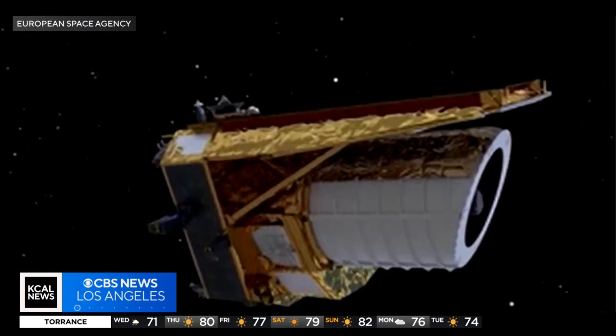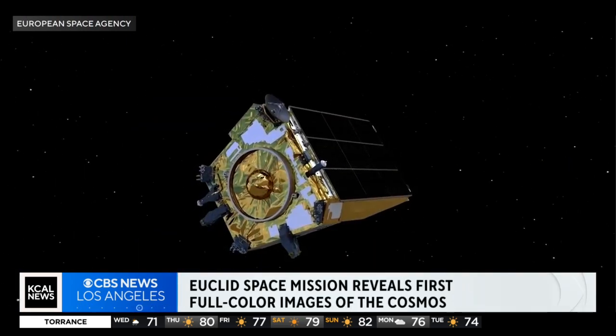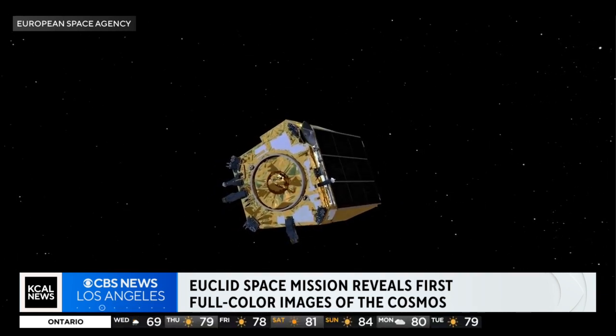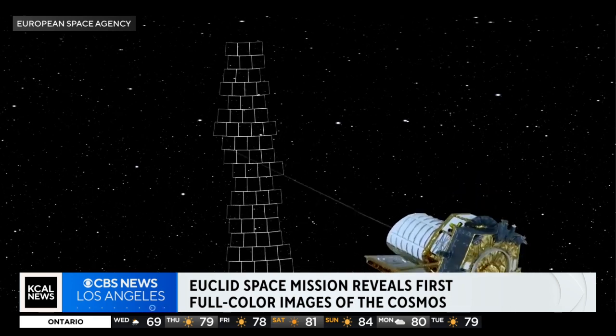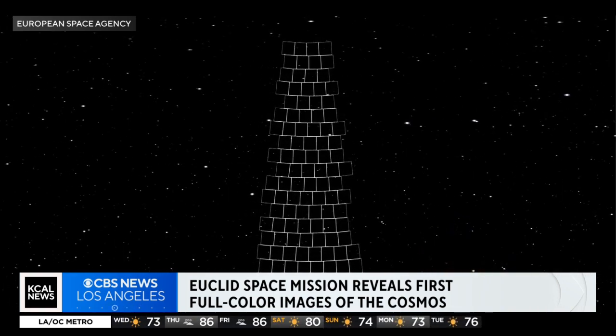I worked with the European Space Agency on the Sentinel-6 team, and back then, years ago, they were so excited about Euclid. NASA just launched the James Webb Space Telescope, and in conjunction, we're going to be able to learn so much about the cosmos. Here's a fantastic animation of what Euclid looks like. The visible and infrared images are going to be razor-sharp clear, and over its next six-year mission, it's going to produce the largest cosmic 3D map ever made.